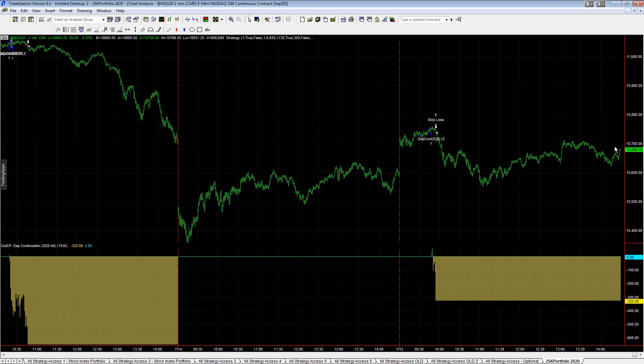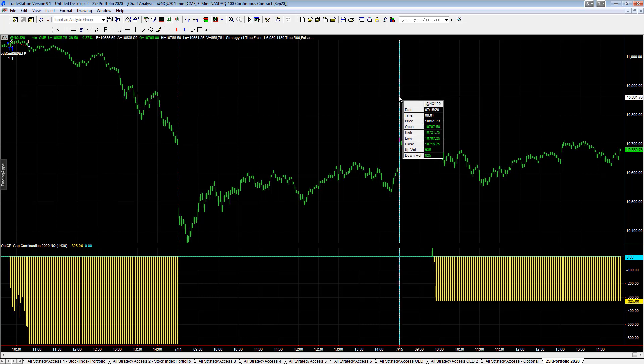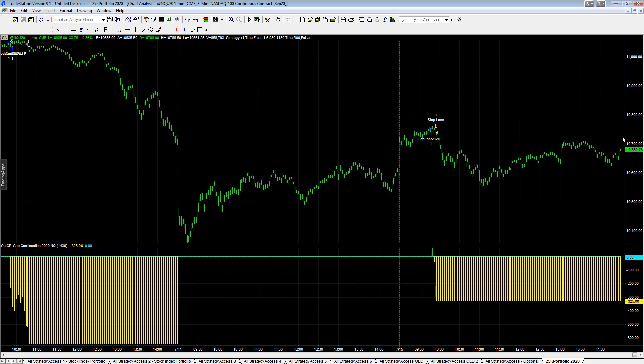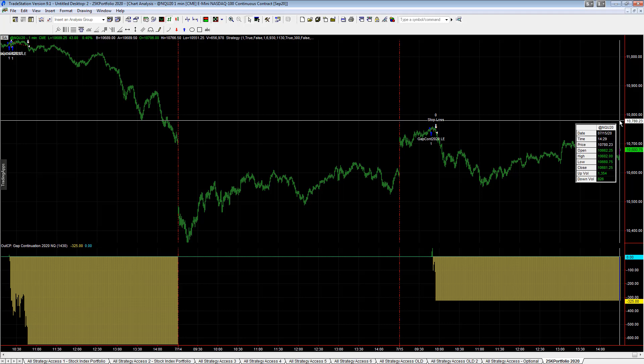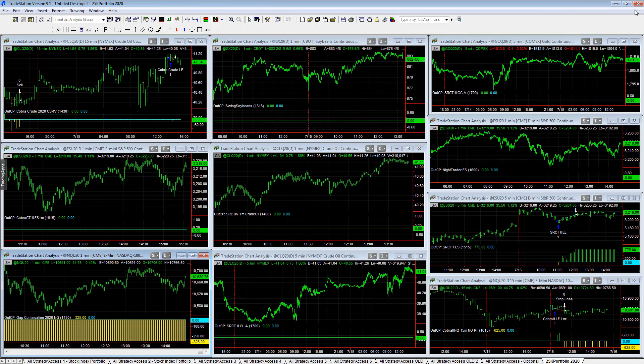We are going into the close now. This has a custom session, so there's no more data being plotted today because the last 30 minutes and first 30 minutes do not plot. The market is at $68.90, E-Mini NASDAQ. But the last price here does not change because this custom session ends at 2:30 central time — that's the way this strategy is set up.